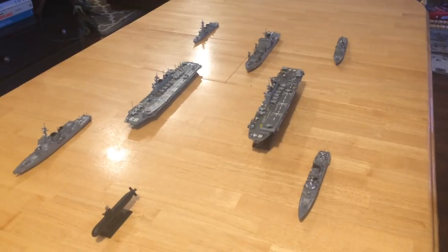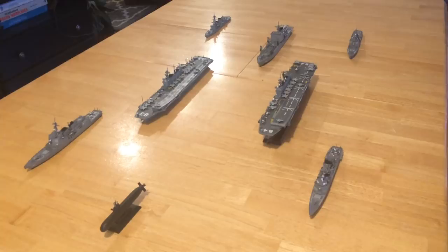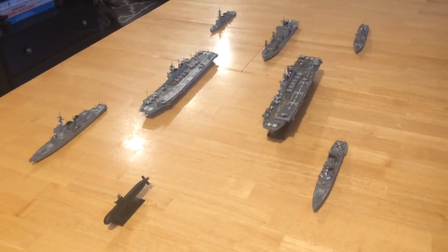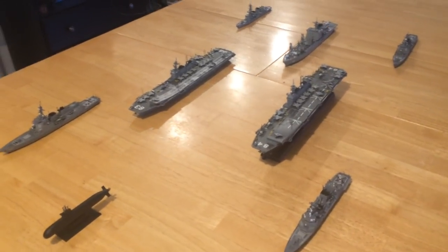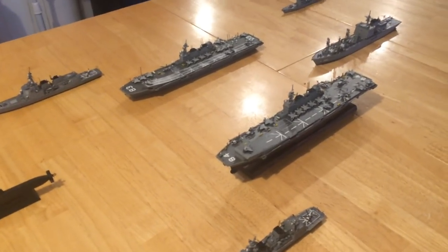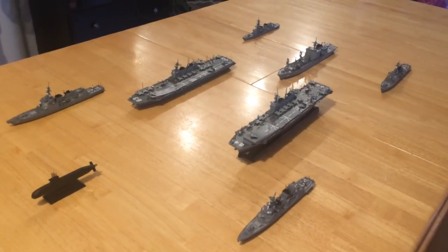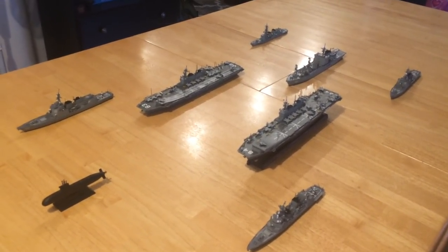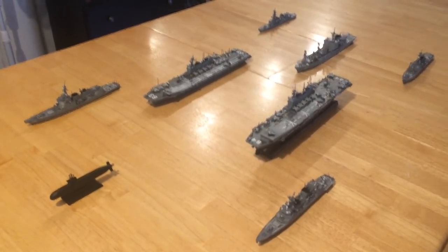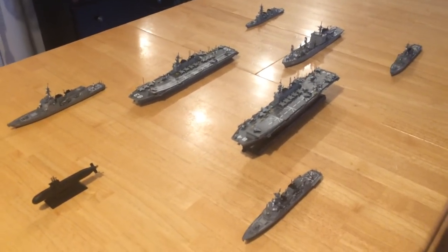The Koreans have announced that their Dokdo class — which is similar to this, a little shorter and a little smaller — will also be carrying F-35Bs. We know the Australians are capable of it, and there's been talk about it with their Canberra class. Those two Dokdo ships and these two mean six ships in the Western Pacific capable of providing defense and an answer to the Chinese carriers.